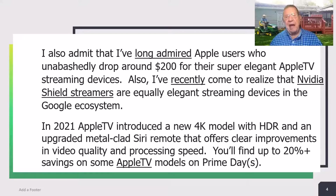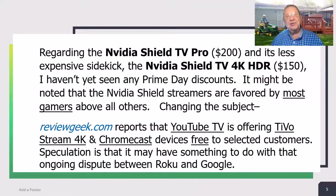I've long admired Apple users who unabashedly drop around $200 or so for their super-elegant Apple TV streaming devices. I've also recently come to realize that Nvidia Shield streamers are equally elegant streaming devices in the Google ecosystem. In 2021, Apple TV introduced a new 4K model with HDR and an upgraded metal-clad Siri remote that offers clear improvements in video quality and processing speed. You'll find up to 20% or more off on some of these Apple TV models on Prime Days. Nvidia Shield TV Pro Prime Day discounts haven't yet appeared, though the Shield streamers are favored by most gamers above all other streamers.